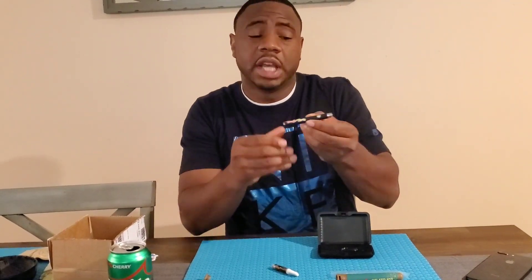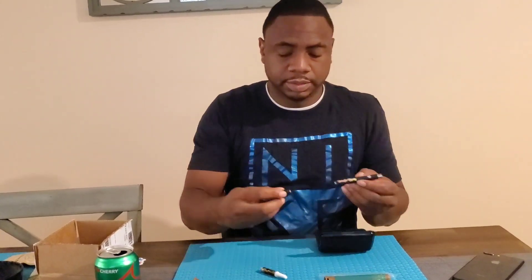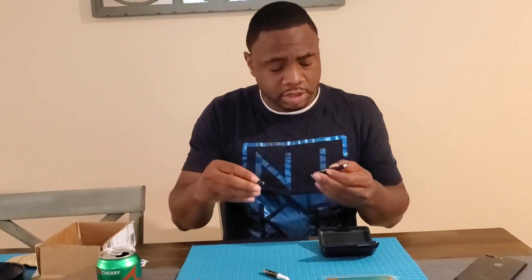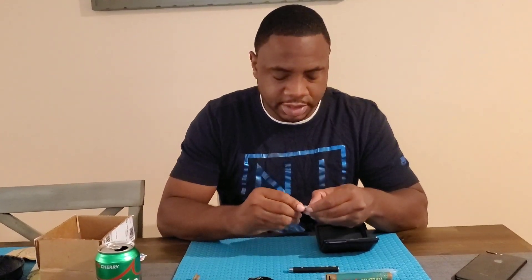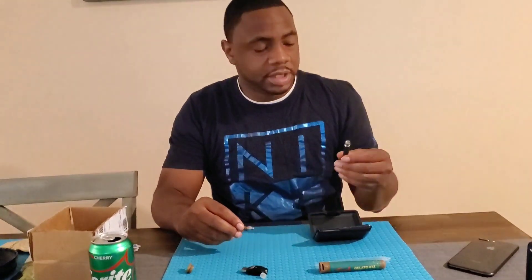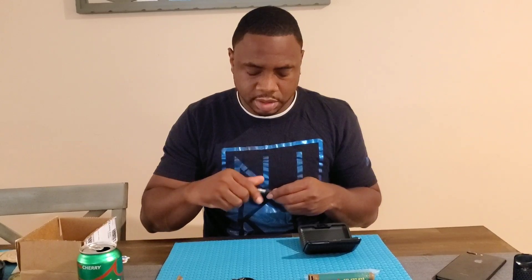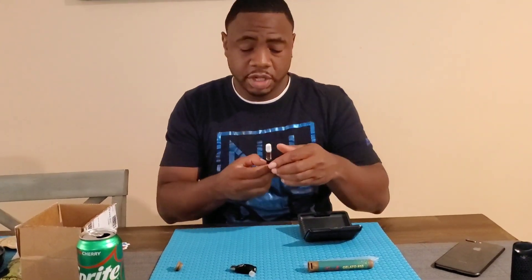So I'm gonna sign here. Of course we got the Tweedle Farms battery that comes with it, and a charger that has a little Tweedle Farms logo on it, which is cool. This really looks cool, it's rad. So let's put this together and see what we're working with here.